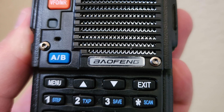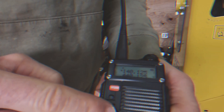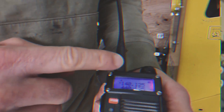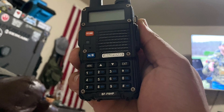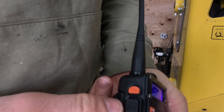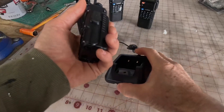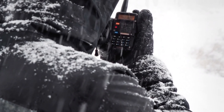If there's one thing to improve about the BF-F8HP, it would be the programming process. While a programming cable is recommended for easier setup, it may be an additional cost for some users. In conclusion, the Baofeng BF-F8HP is the best handheld radio on the market. With its power, durability, and user-friendly features, it's a must-have for anyone looking for reliable communication on the go. Check it out now and experience the difference yourself.